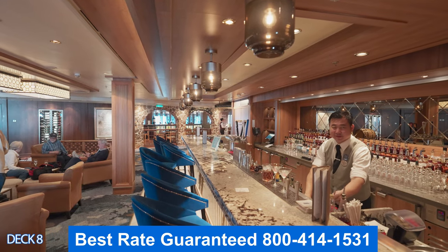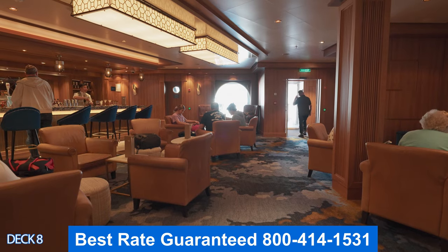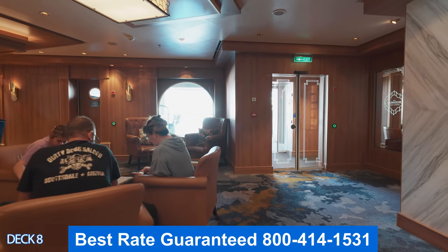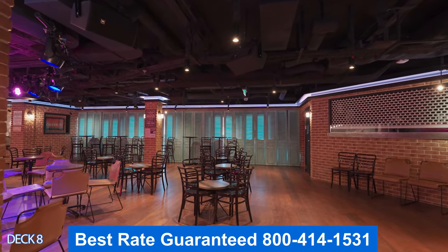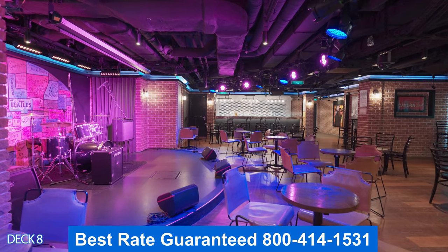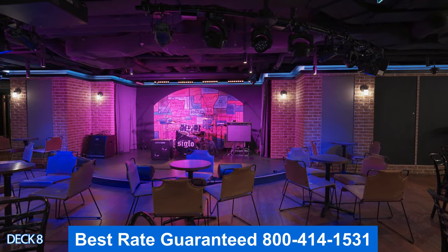Over here is Malting's Whiskey Bar. With many different fine whiskeys to choose from, it is an excellent spot to come in and get a before or after dinner drink. Right next to that is the Cavern Club — it's a replica of Liverpool's music club. It offers Beatles music, tribute bands, and performances. It's a really cool area to come in and enjoy some live music.